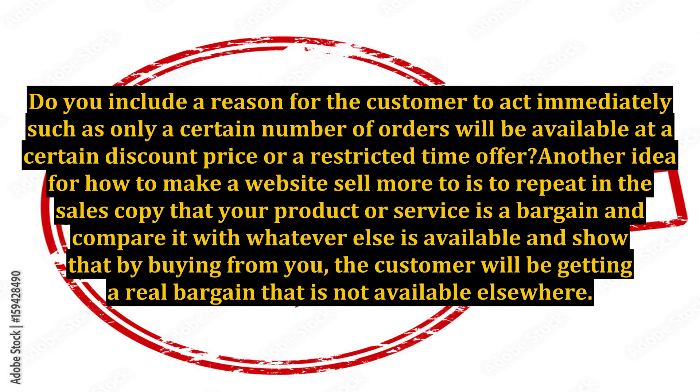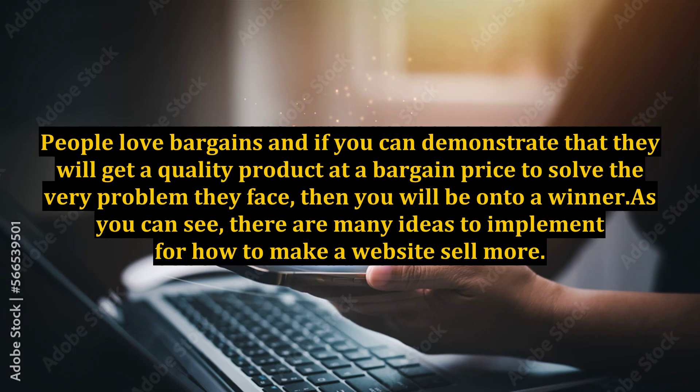Another idea for how to make a website sell more is to repeat in the sales copy that your product or service is a bargain, and compare it with whatever else is available, showing that by buying from you the customer will be getting a real bargain not available elsewhere. People love bargains, and if you can demonstrate that they will get a quality product at a bargain price to solve the very problem they face, then you will be on to a winner.